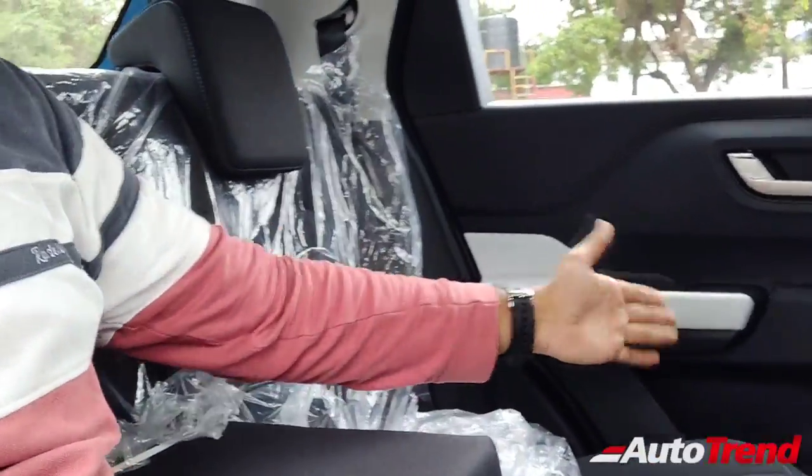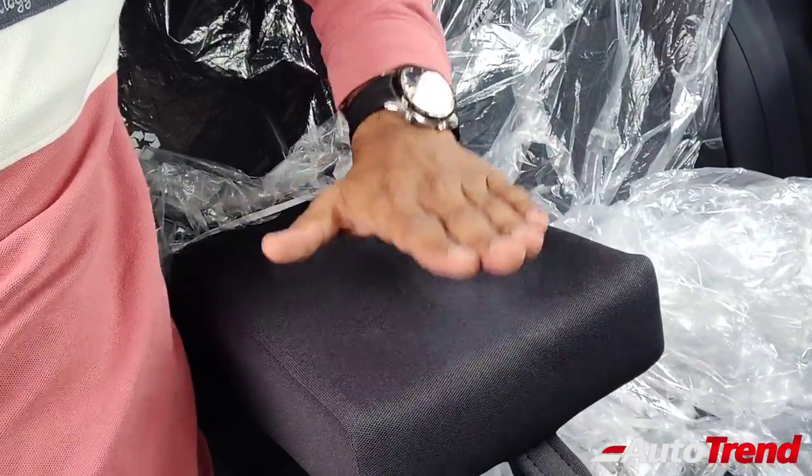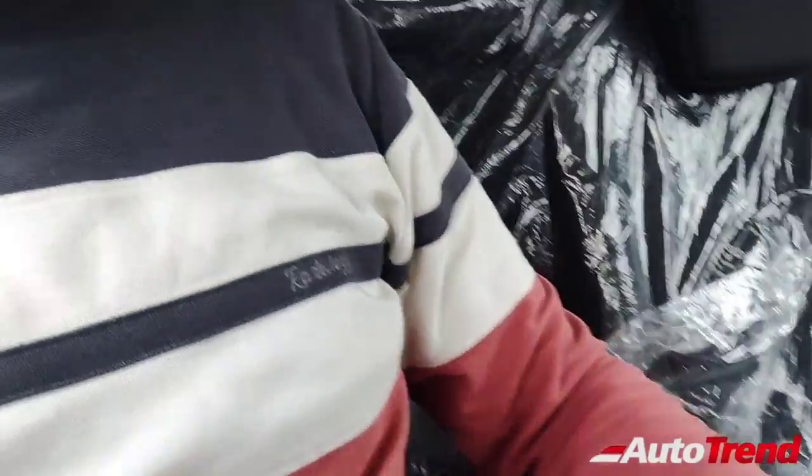The cabin width is also pretty nice; I can seat three people over here, no problem at all. There is also a center armrest on this top end model, which is pretty wide and the comfort is pretty good. Under-thigh support is great, the headroom is also really good, and even taller people can be comfortable over here.